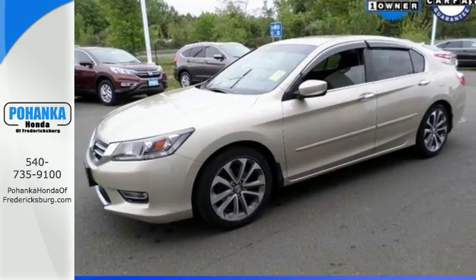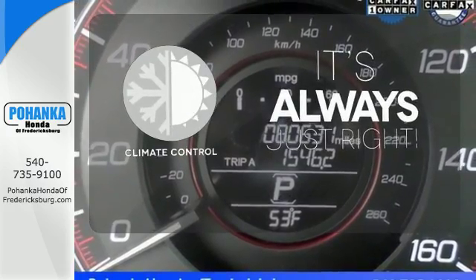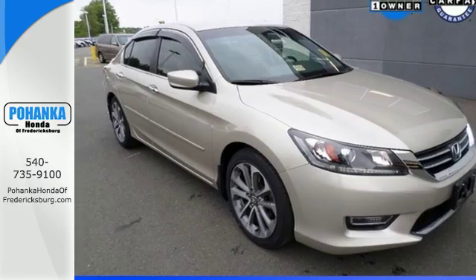Plus, you'll get a low tire pressure warning and parking assist. Set it and forget it with the climate control. Take this 2013 Accord for a test drive today.